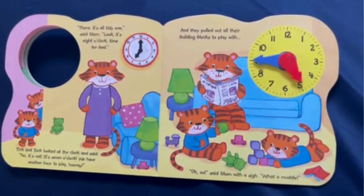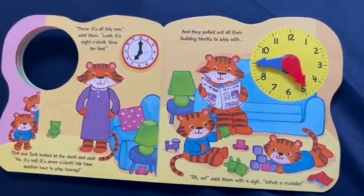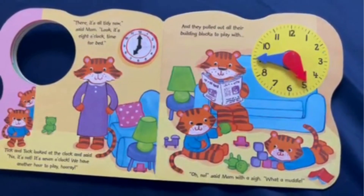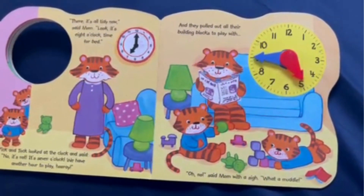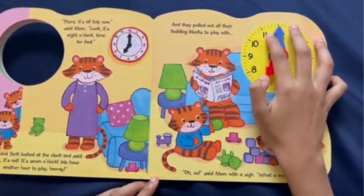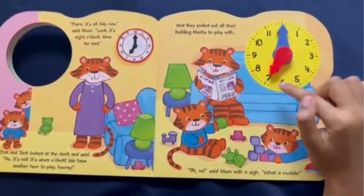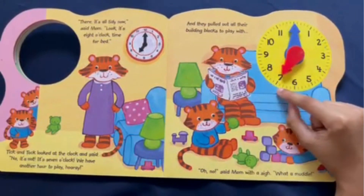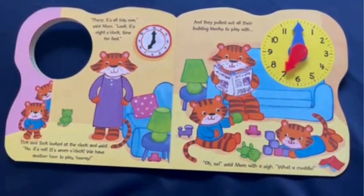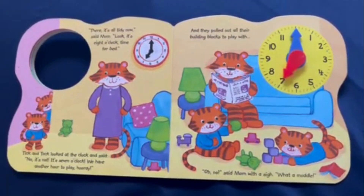"There, it's all tidy now," said Mom. "Look, it's 8 o'clock — time for bed!" Tick and Toc looked at the clock and said, "No it's not! It's 7 o'clock — we have another hour to play! Hooray!" Let's see who's correct. The hour hand is pointing to the 7 and the minute hand is pointing to the 12. Remember, when the minute hand is pointing to the 12 it's exactly on the hour. Because the hour hand is pointing to the 7, Tick and Toc are correct — it's 7 o'clock! And they pulled out all their building blocks to play with. "Oh no," Mom said with a sigh, "what a muddle."